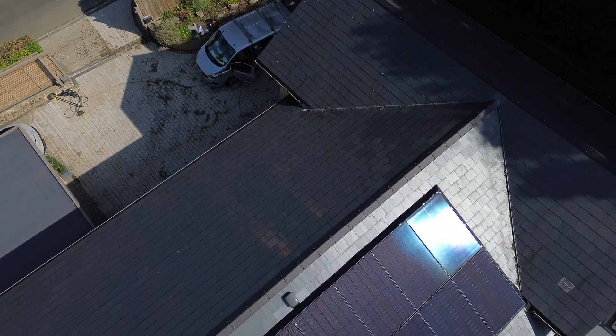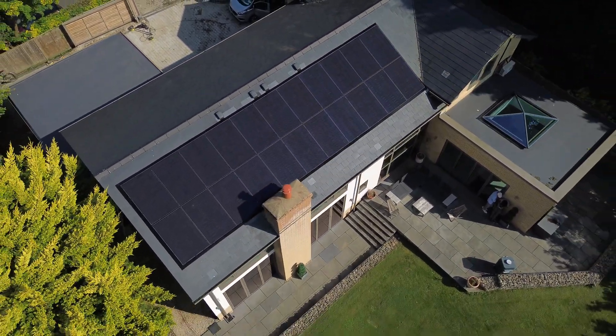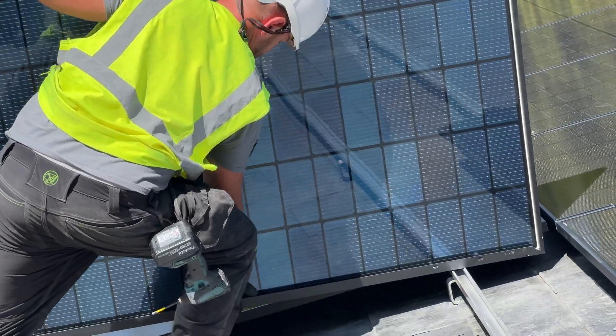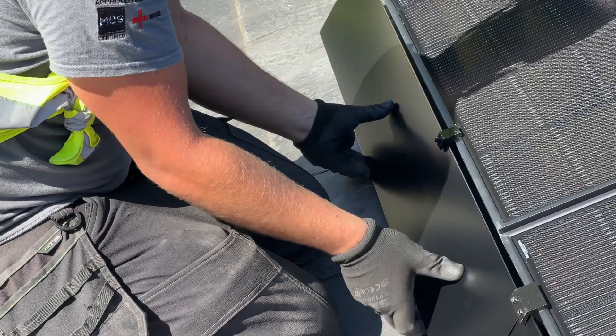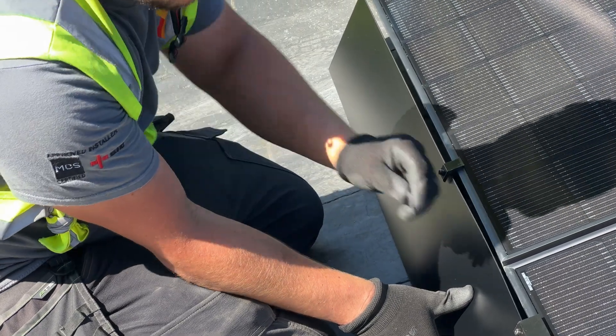We decided to use JA 440W all-black bifacial panels for Sam's system, as they look sleek and are very cost-effective and come with a good warranty. The bifacial aspect does also help, as you can capture light rays bouncing around the back of the panel. Although, in Sam's case, he later decided to add on solar skirt bird protection, which means that the underside of the panel won't contribute too much to the overall generation.